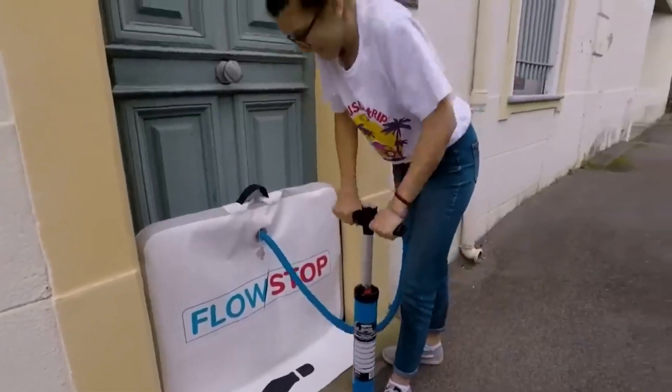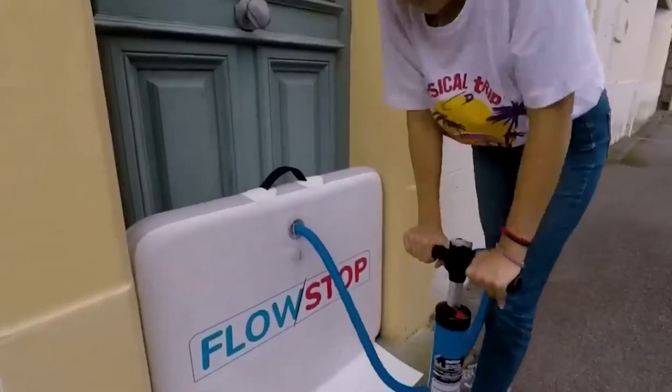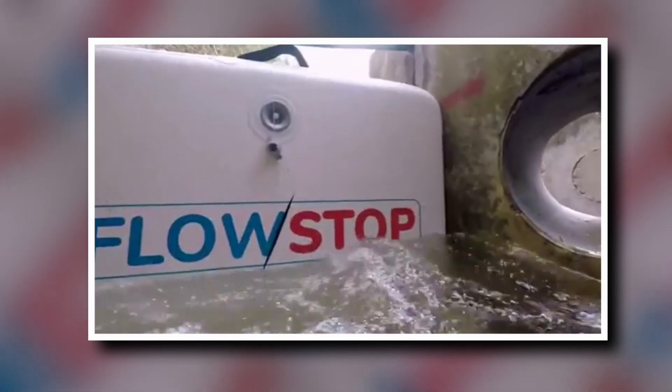Thanks to Olivier Guillou's brilliant invention, the Flow Stop, you can prevent flood damage to your property and reduce insurance costs. It's like a big cushion that you can place in front of your doors or anywhere else to stop flood water from entering your home, and the best part — it only takes one minute to set up.